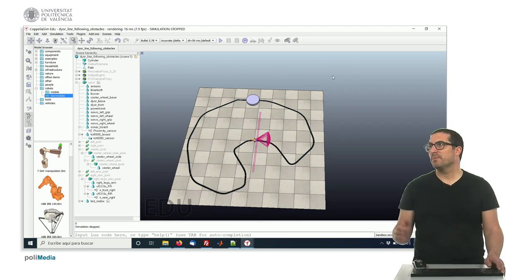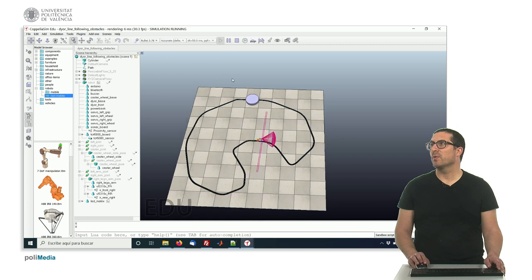Hello, in this video I'm simply showing you the expected result when you combine the line tracking algorithm with the obstacle avoidance.